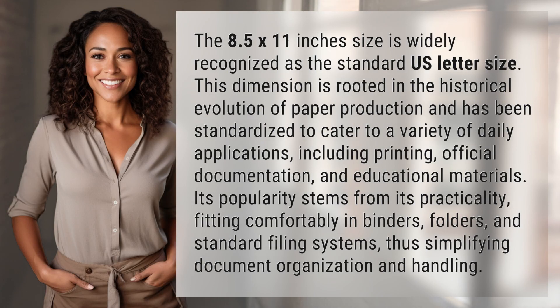The 8.5 by 11 inches size is widely recognized as the standard U.S. letter size. This dimension is rooted in the historical evolution of paper production and has been standardized to cater to a variety of daily applications, including printing, official documentation, and educational materials.